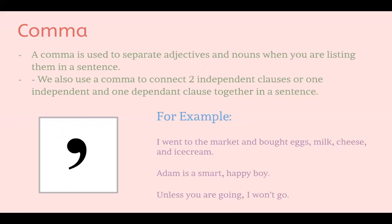The second example is: 'Adam is a smart, happy boy.' This is an example of using a comma to separate adjectives — smart and happy are adjectives that describe Adam, so we use a comma to separate them. The last example is: 'Unless you are going, I won't go.' This uses a comma to separate a dependent clause — 'unless you are going' — from the independent clause, 'I won't go.'